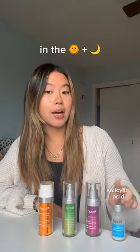If you use vitamin C, retinol, and hyaluronic acid, you'll brighten your skin, prevent wrinkles, and hydrate. If you use salicylic acid, you'll treat acne. If you use vitamin C, retinol, hyaluronic acid, and salicylic acid, you'll brighten your skin, prevent wrinkles, hydrate, and treat acne.